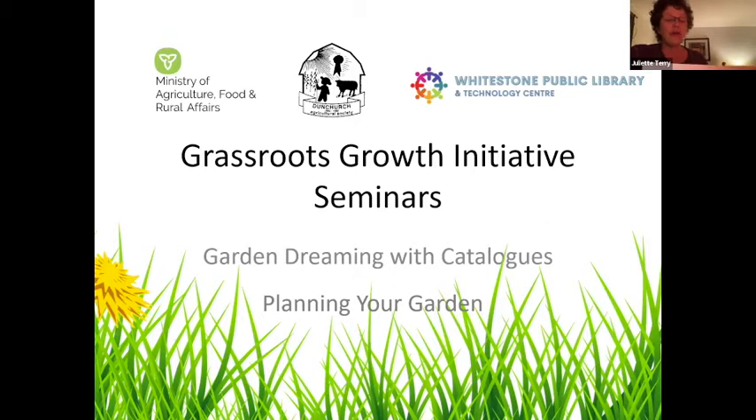We will also benefit from funding and support through the Georgian Bay Biosphere on additional seminars, and we are working in cooperation with the Prairie Sound Friendship Center to spread out our reach. Our efforts are to support food security and environmental stewardship in support of the land.